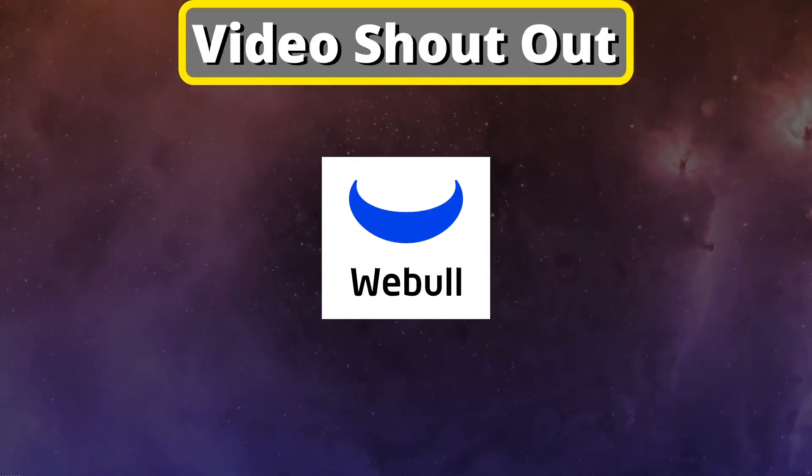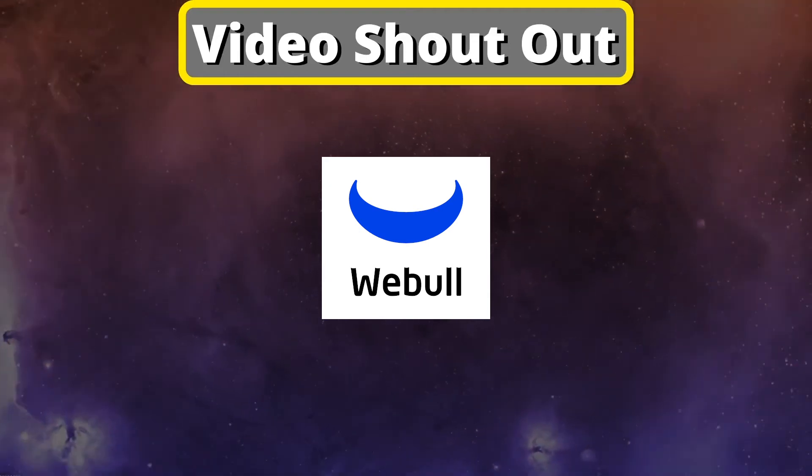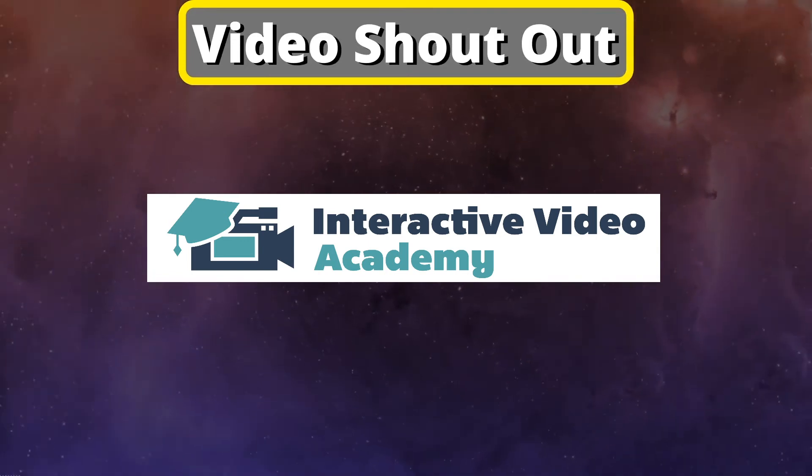Webull — click the link down below to learn how you can get two free stocks. Also, interactivevideoacademy.com is an e-learning platform for the self-employed.